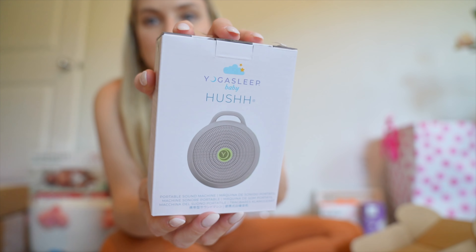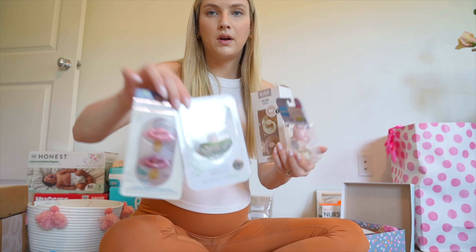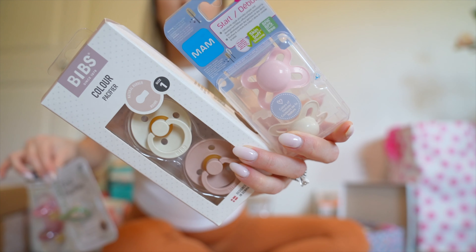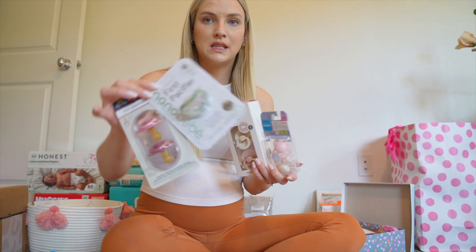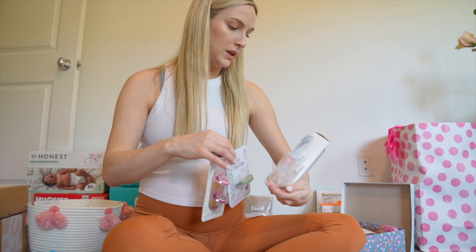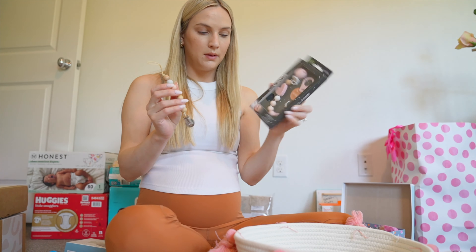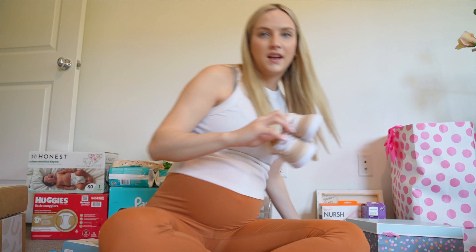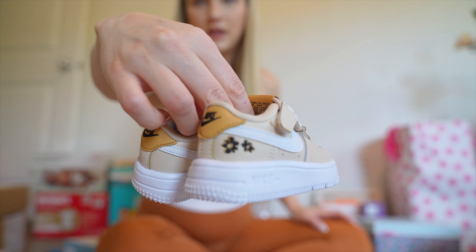We were also gifted the Yogasleep Hush — it's basically a travel sound machine with about three different types of sounds, and it also came with a travel case. That'll be nice to have in the stroller on the go. We also have some different types of pacifiers — I know babies can be picky about brands — so we're starting with a kit and hopefully she'll like some of them. And then some cute pacifier clips. Definitely buying more of those. Plus a bunch of burp cloths.